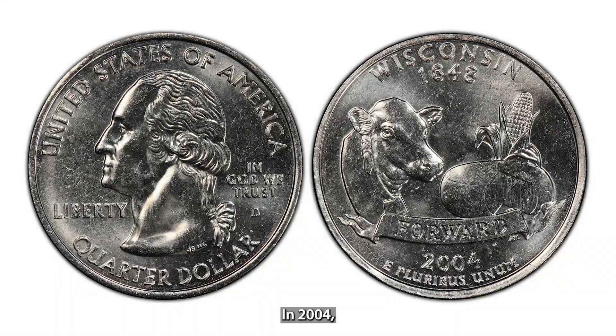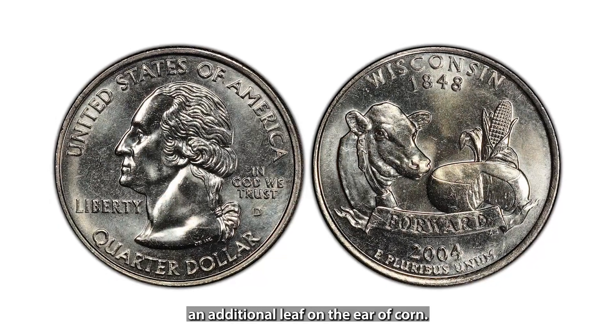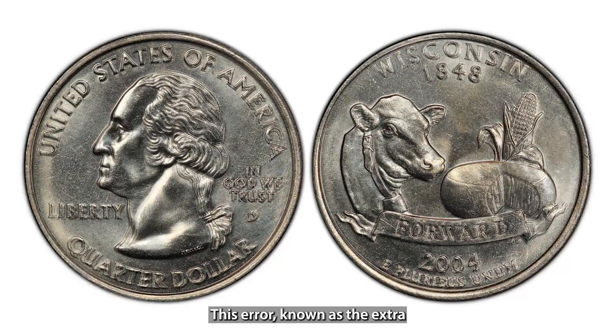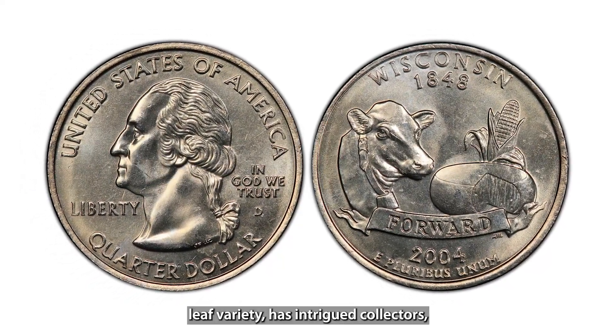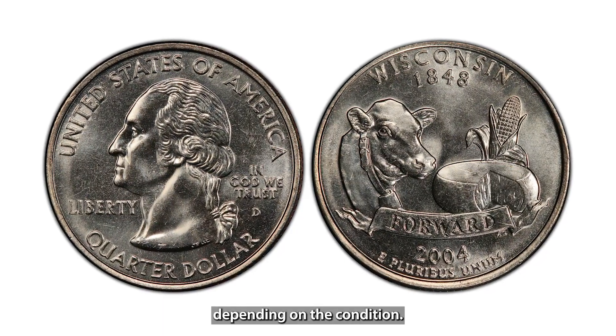In 2004, the Wisconsin State Quarter was released, but some coins featured an additional leaf on the ear of corn. This error, known as the extra leaf variety, has intrigued collectors, with values reaching up to $3,000 depending on the condition.